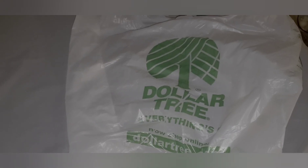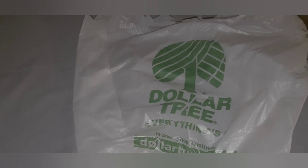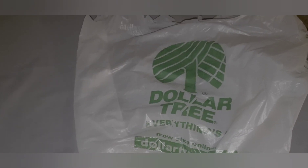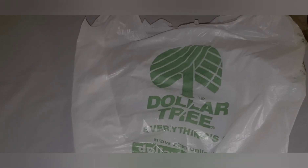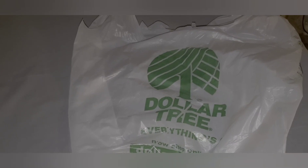Hey everyone, welcome to my channel. Today's video is going to be a Dollar Tree haul — my second time leaving the home in a month and a half, and it just so happened to be at Dollar Tree.